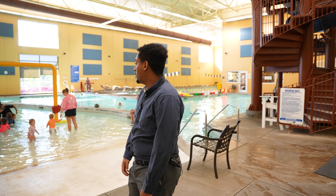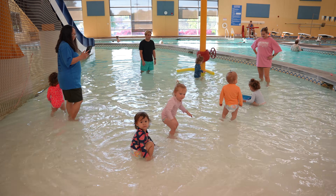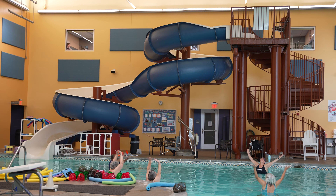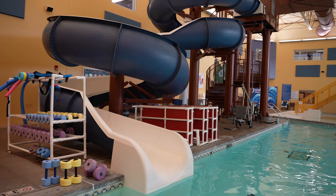On this side, we do have the kids splash pad as well. Our early childhood program brings the little ones around here so they can play around and have a good time. And then we do have Big Slide available in the warm pool. Thank you guys so much for coming along with me on this tour. I hope you enjoyed. If you have any questions, please feel free to come on through and we'll take care of you.